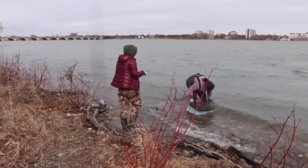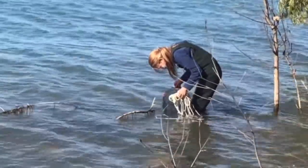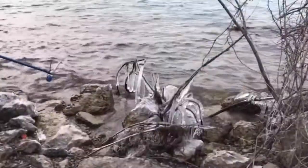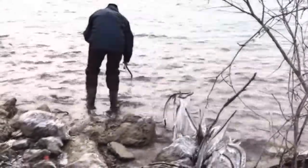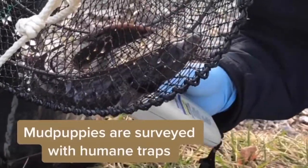Mudpuppy surveys are conducted weekly at two different sites. There are always at least two staff or volunteers who conduct the surveys due to the nature of the work in and around freezing bodies of water. Sometimes the team only collects water samples, which they process for water quality. Other times, they set humane traps to try and capture mudpuppies who are living under the ice.